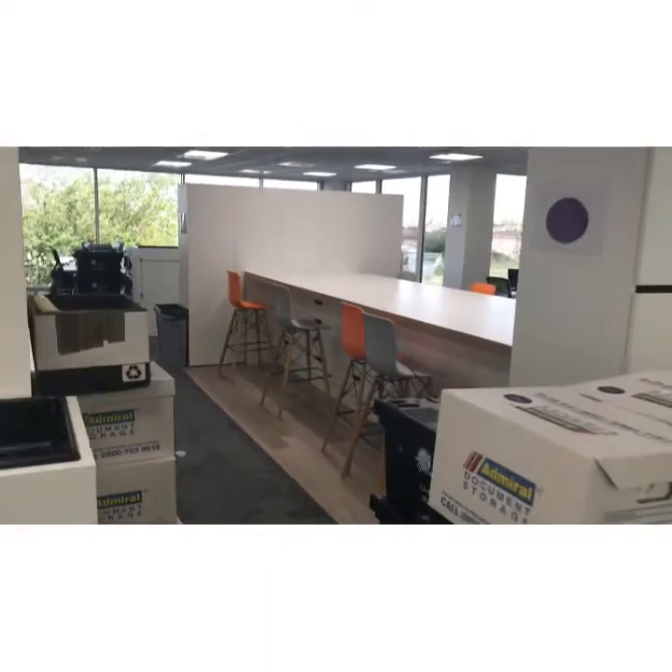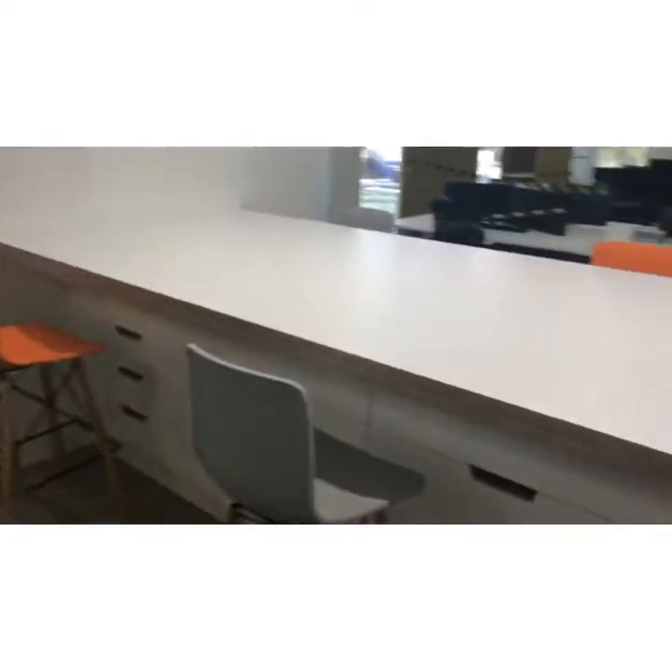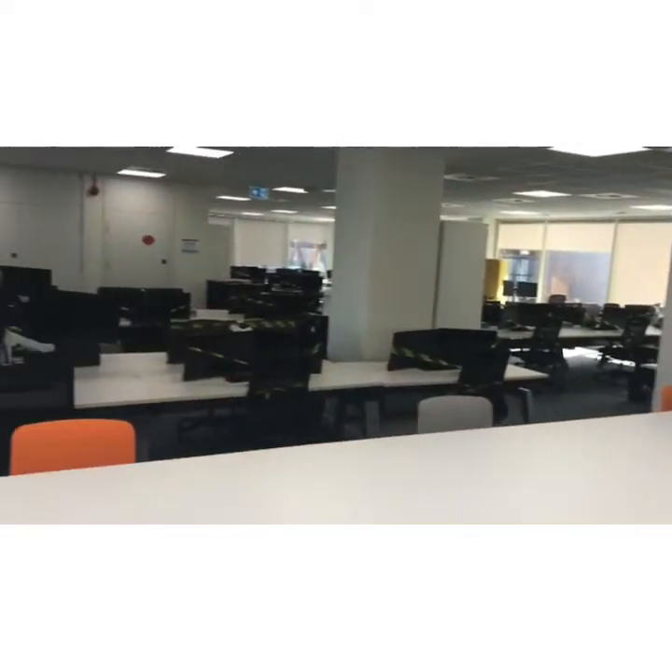Here in the middle of the office we have a long table primarily to be used for meetings and for laying out large drawings and layouts. On either side you can also see some additional personal lockers.